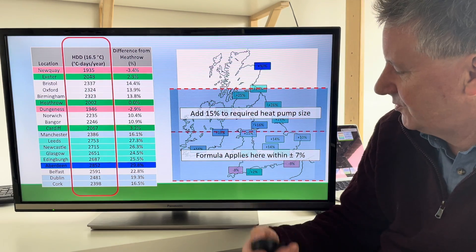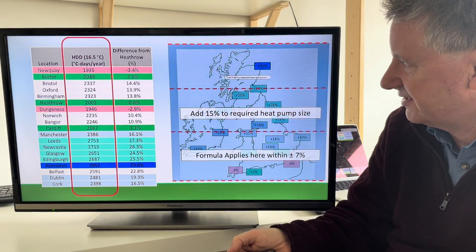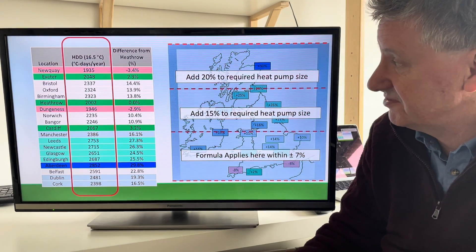If you go north, add another 15% up to Edinburgh, Scotland, and then north of that, add another 20% to the heat pump size.